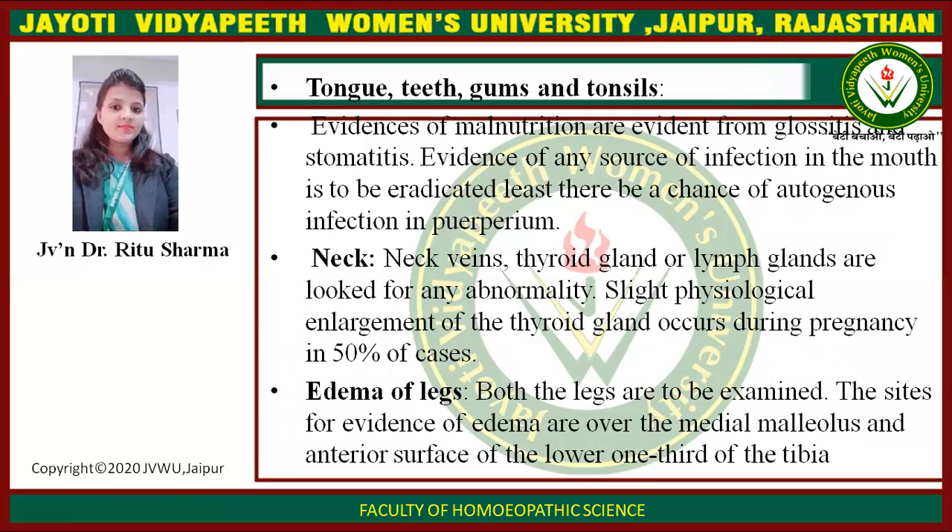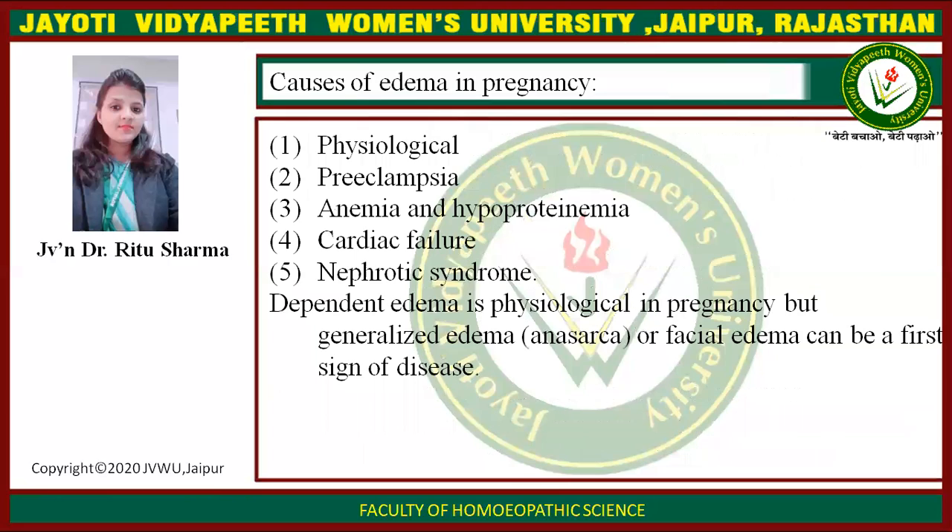Edema of legs: both legs are to be examined. The sites for evidence of edema are over the medial malleolus and anterior surface of the lower one-third of the tibia. Causes of edema in pregnancy include: first, physiological cause; second, preeclampsia; third, anemia and hypoproteinemia; fourth, cardiac failure; fifth, nephrotic syndrome. Dependent edema is physiological in pregnancy, but generalized edema like anasarca or facial edema can be the first sign of disease.